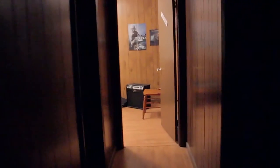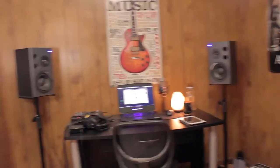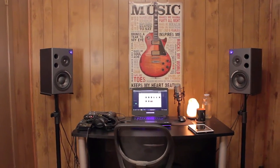Hey guys, Brandon here and welcome to my studio tour for 2017 — well, maybe it's more of an update video than an actual tour. After this video, if you haven't seen the 2015 video, you can go check it out and see how it compares.